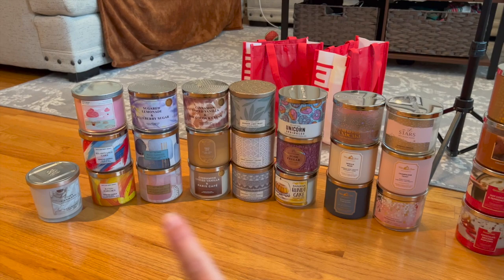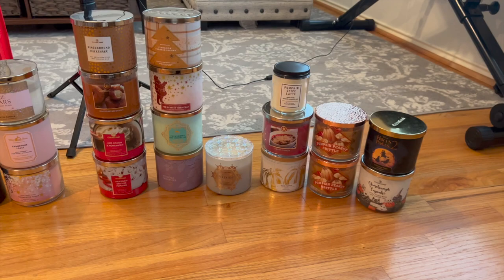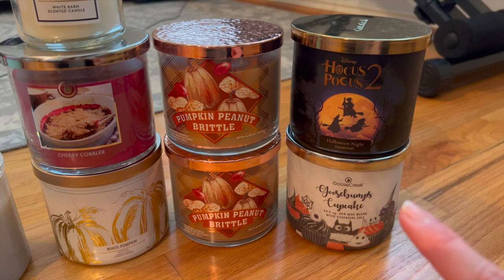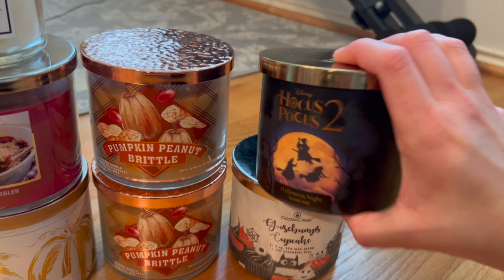Just for reference, here is everything laid out. These are all the ones I consider non-seasonal, then this is all winter, and this is all fall. So let's start off with fall — I don't have that many. I tried to use up as many as I could this past fall, but I did get some Goose Creek ones later on, in November after Halloween had already passed. So I'll go through the two Halloween ones first.